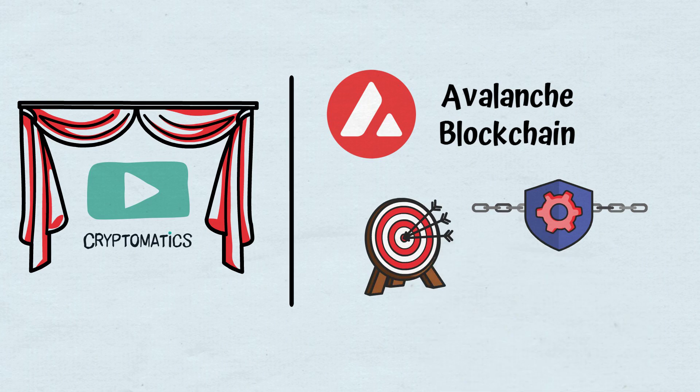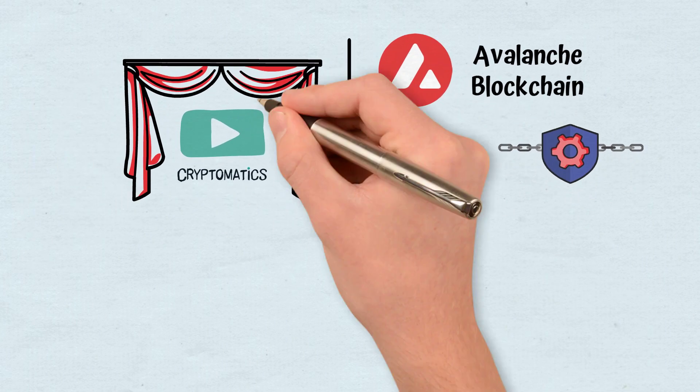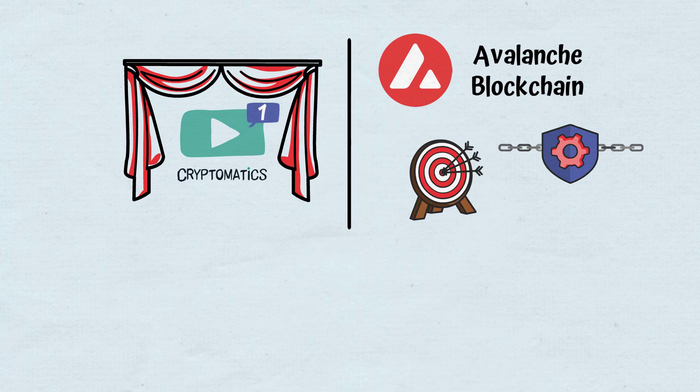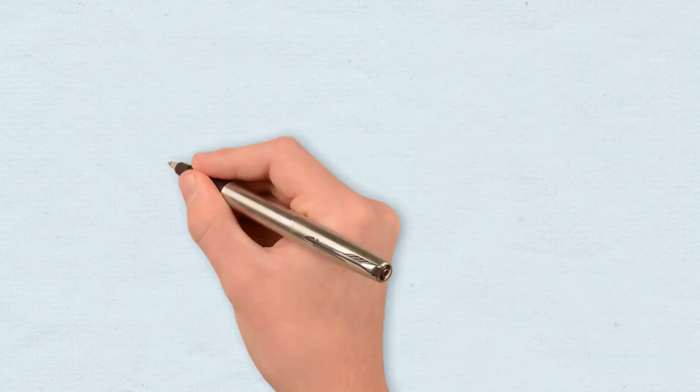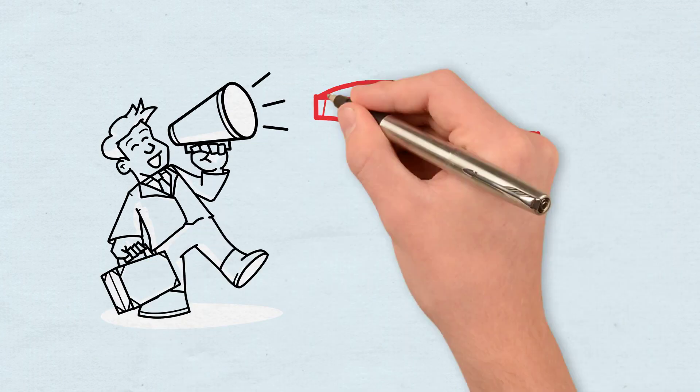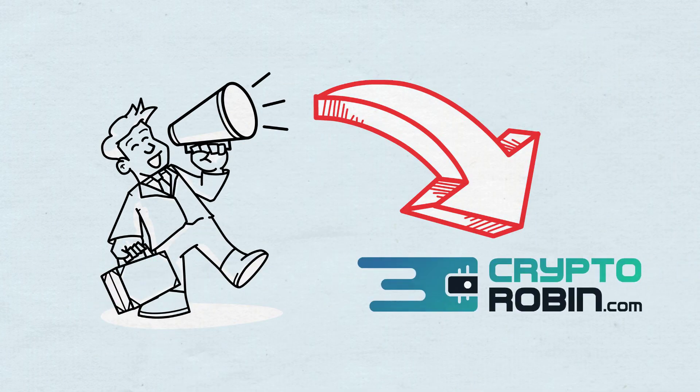Before that, if you are interested in being the first to find out when we publish a new video, don't forget to subscribe and turn on notifications. For the latest news and reviews of the crypto space, you can also find us on our other YouTube channel, CryptoRobin.